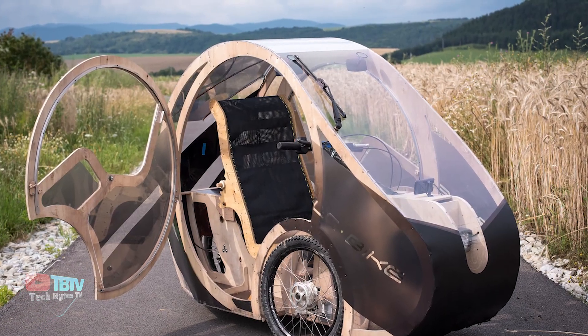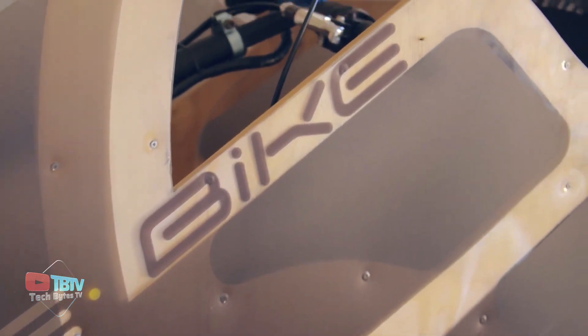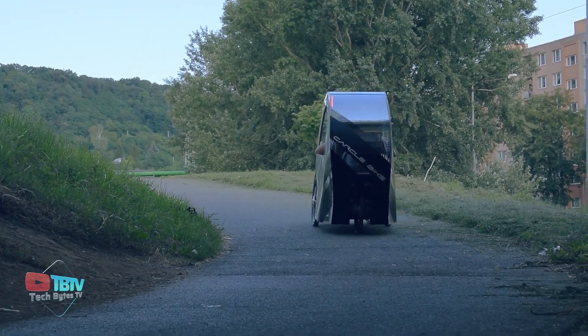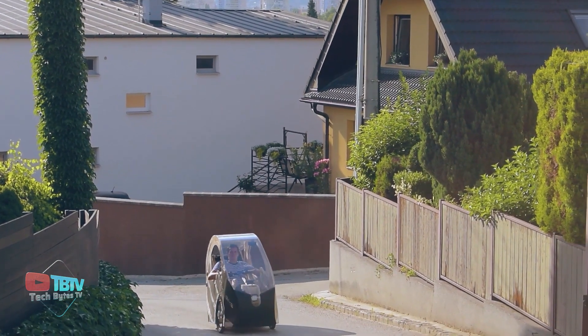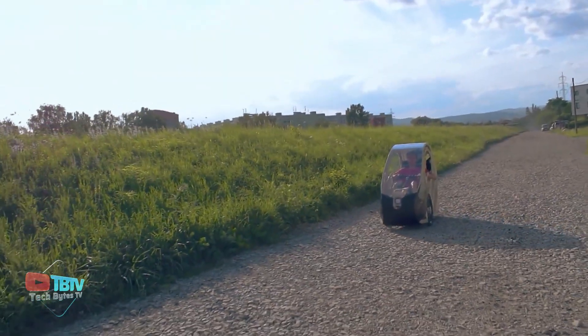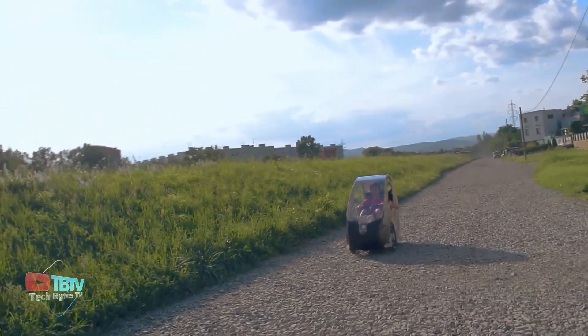The price is estimated to be quite low, as it's made of wood, but the website's been down for some time, and we're still determining whether the creator believes in finishing his idea. This isn't the only vehicle that offers a compact solution to get out of traffic jams, as we have one such cool vehicle coming up.